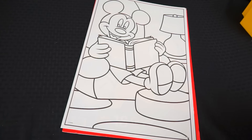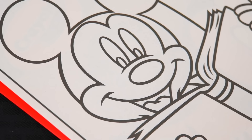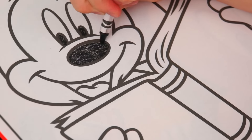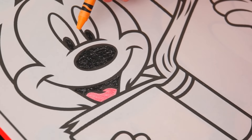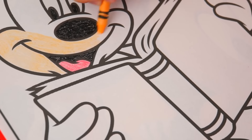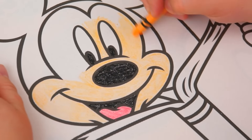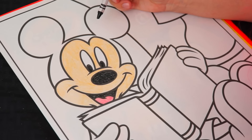Okay, so I picked out which picture I'm going to color. I'm going to do this one of Mickey Mouse reading a book! Let's color in Mickey Mouse first! He has black eyes and a black nose. Let's give him a pink tongue. And his face is kind of a peachish tan! And now let's color in his ears black!